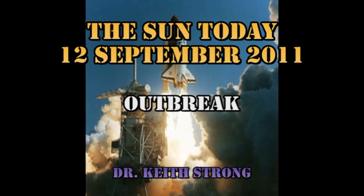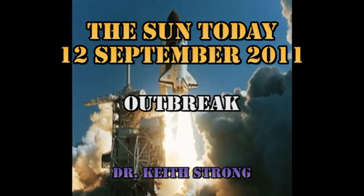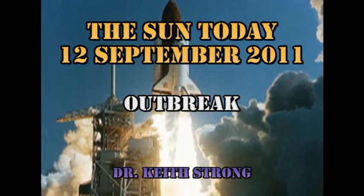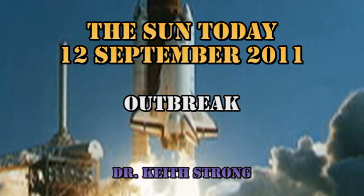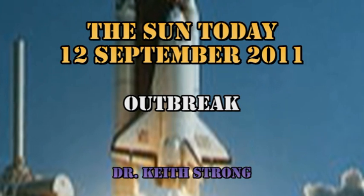Nineteen years ago today, the Space Shuttle Endeavour roared into orbit. It was the 50th shuttle mission. The first part of the trivia question is: what was the STS number of the 50th shuttle mission? The second part is that there were three notable firsts associated with the makeup of the crew. What were they? The answer will be given at the end.